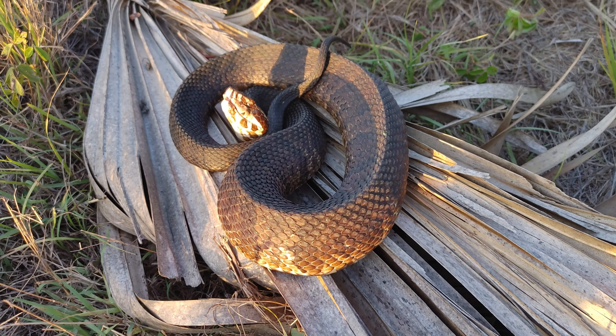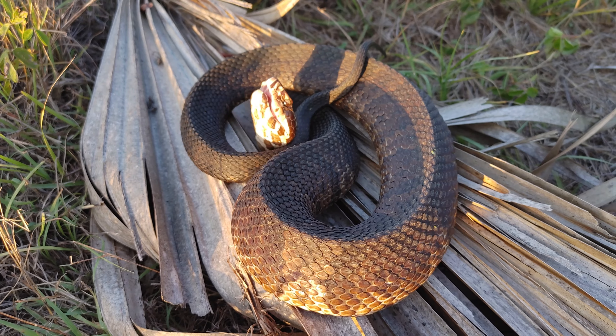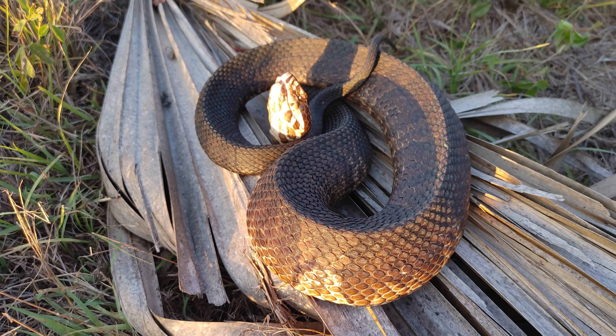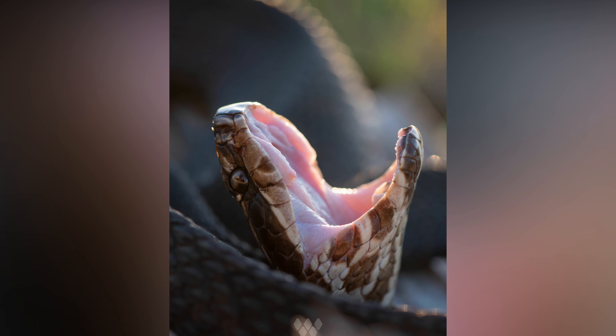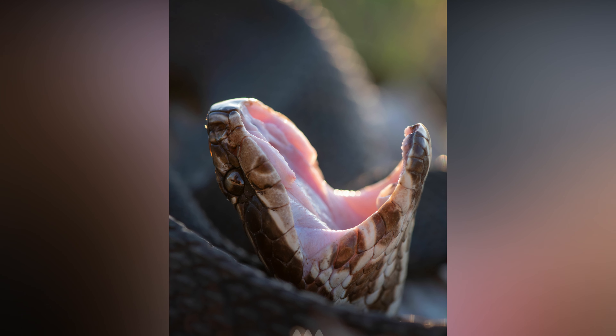Nice to see something crossing the road. It's been really slow this afternoon. Just got some quick shots of this cottonmouth after I got him off the road. Beautiful snake. Alright, let's keep going, see if we can find anything else.